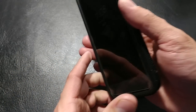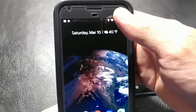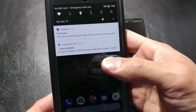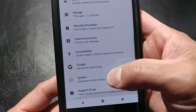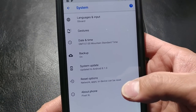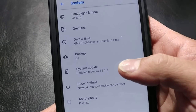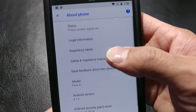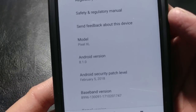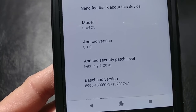Versus if we look at the Pixel XL — I have not had this XL on LTE long enough to get the new March 5th security patch — but if we go into System, the system update is 8.0.1. Going into About Phone and Software, we see Android version 8.1.0 and the February 5th security patch. So now you know.